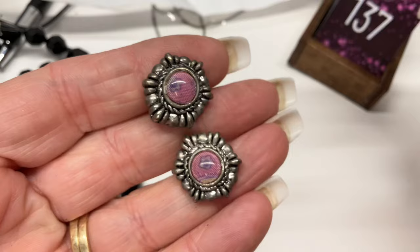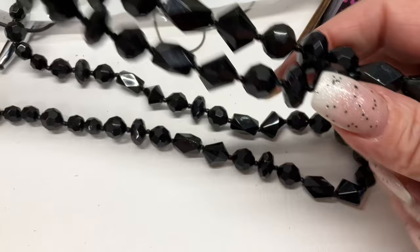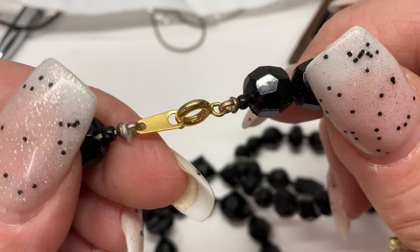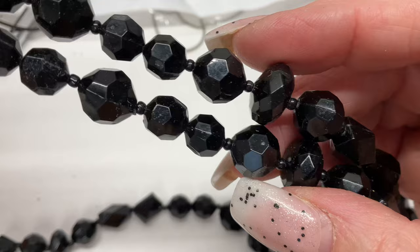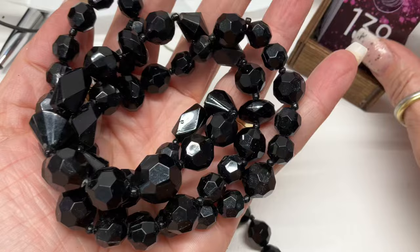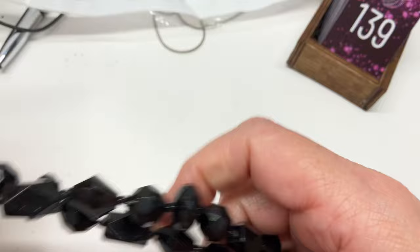We have two of these necklaces — are they the same length? Yes, so we'll sell them separately. These are fun — I wonder if they'll say Monet. They're acrylic, faceted, with really cool shapes. Wait till you see them! $6 on the first one, and $5 on the second one — it's a little dirtier.